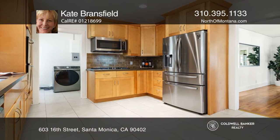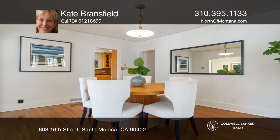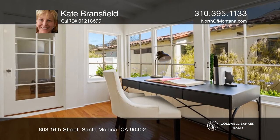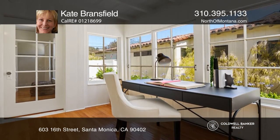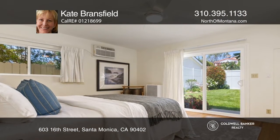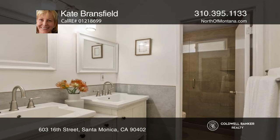Lounge in the large and sunny living room with a fireplace and built-in bookshelves. Enjoy a remodeled kitchen equipped with stainless steel appliances. A delightful sunroom is located just off the formal dining room. Beautiful and refinished solid hardwood floors are featured throughout.